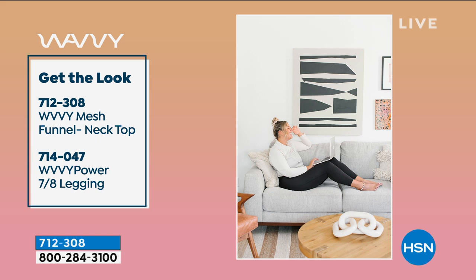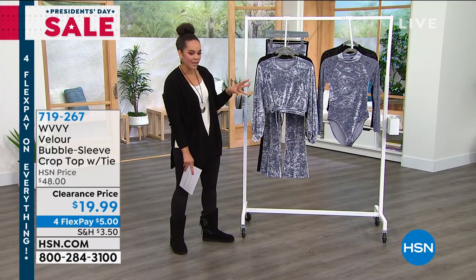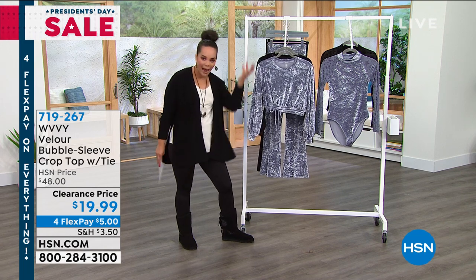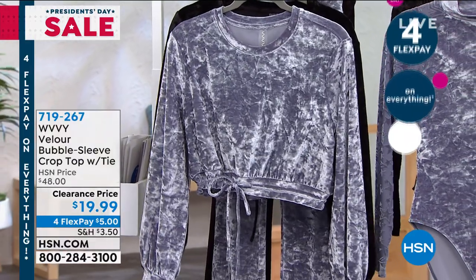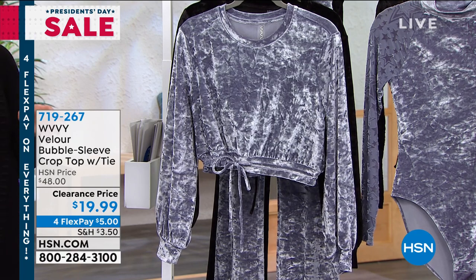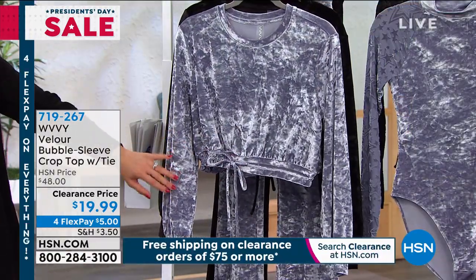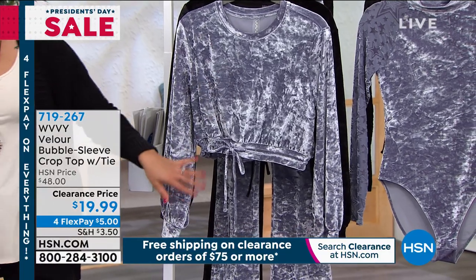Now we're moving on to this velour bubble sleeve crop top with the tie. Brittany's inspiration comes from what was in growing up — velour jumpsuits, tracksuits — and with fashion, everything eventually comes back, including velour. This is at a new low price of less than a $20 bill, 60% off. It is a crop top, but adjustable — you can cinch it and bring it higher or bring it down. The length is 17 and a half inches, but with the matching pants, you can pull them up and not show your midriff if you don't want to.